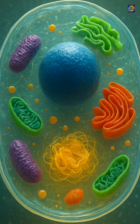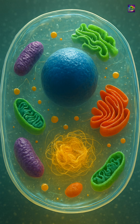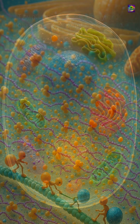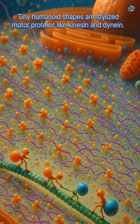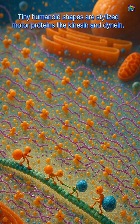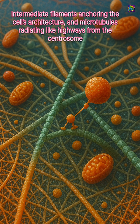When you look at a diagram of a cell, the nucleus, mitochondria, and other organelles usually get all the attention. But none of them would matter without the space that holds them, the cytoplasm. More than just jelly filling, the cytoplasm is a dynamic fluid where almost every vital process of life takes place.